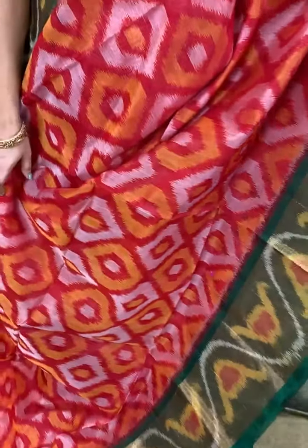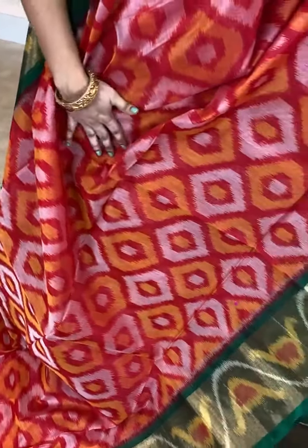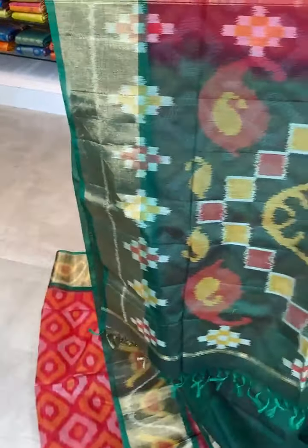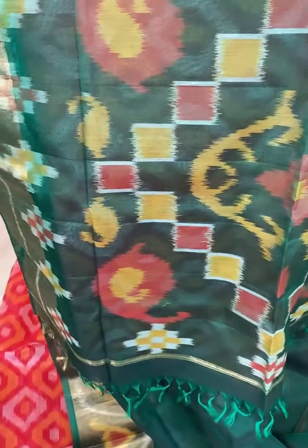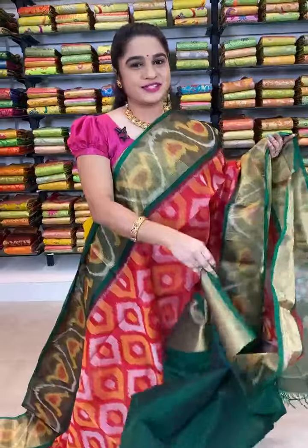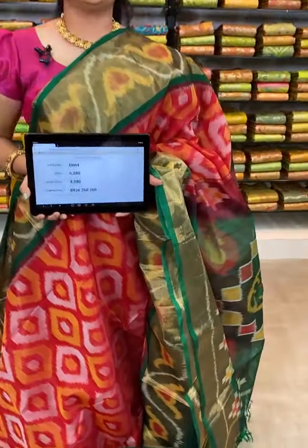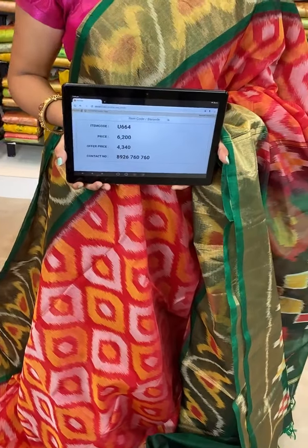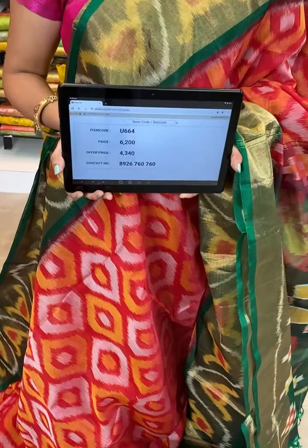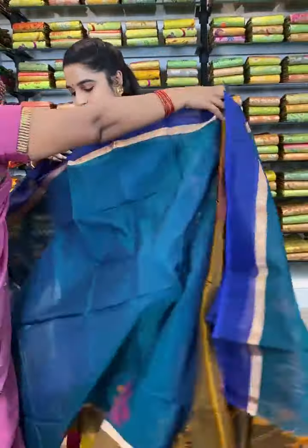See this saree, which is in red and green color combination. All over the body comes up with ikat print. The border is contrast with zari and ikat print. The pallu is contrast with ikat print. This saree is paired up with contrast plain blouse with border. Item code U664, actual price 6200, after discount 4340 rupees. WhatsApp 8926760760. COD and free shipping available all over India.